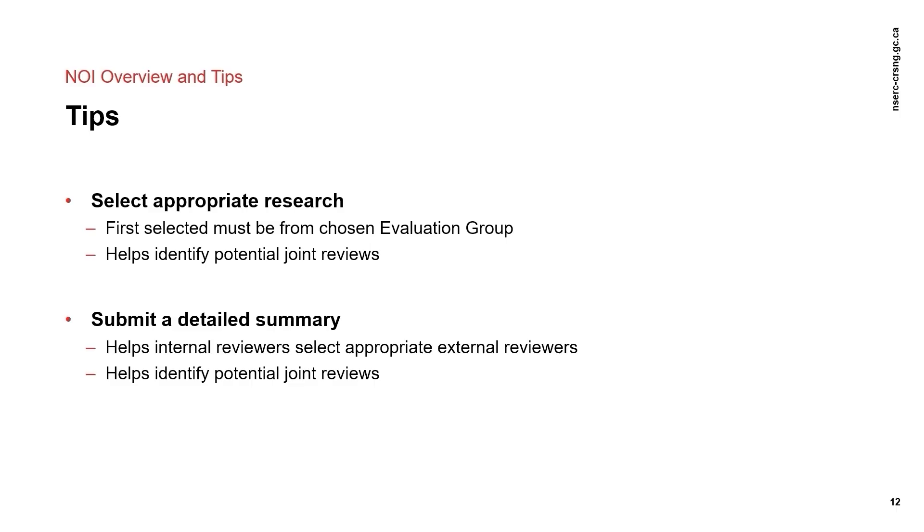Selecting research topics is an important part of the NOI. The first research topic must be within the evaluation group you have suggested. You may select, in order of relevance, up to four additional research topics as required. The other research topic codes may be used to illustrate that expertise from other disciplines is needed. Evaluation group members and NSERC staff may also use the application summary to identify expertise needed for review and to choose appropriate external reviewers. This summary is different from the summary inserted at the full application stage, which is used for communication purposes.